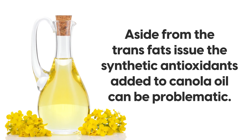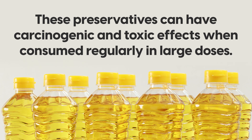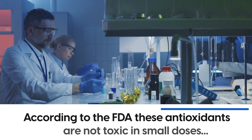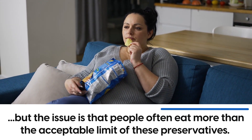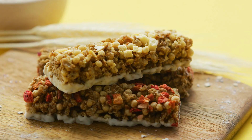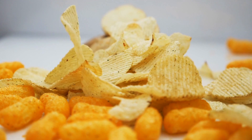Aside from the trans fats issue, the synthetic antioxidants added to canola oil can be problematic. These preservatives can have carcinogenic and toxic effects when consumed regularly in large doses. According to the FDA, they are not toxic in small doses, but people often eat more than the acceptable limit, especially considering the amounts hidden in foods such as crackers, chips, biscuits, packaged cereal, and muesli bars. So be sure to pay attention to how much you are consuming, as the health ramifications can be huge.